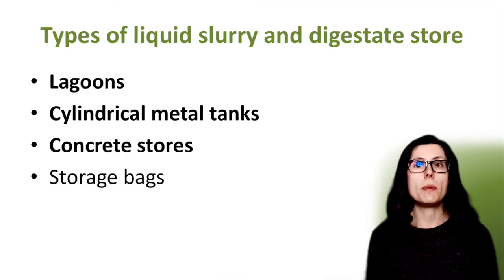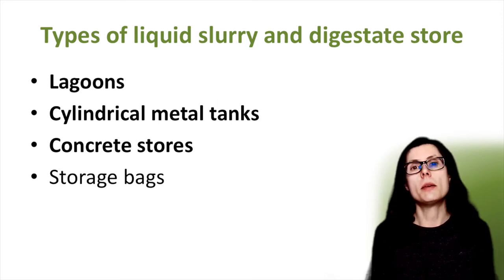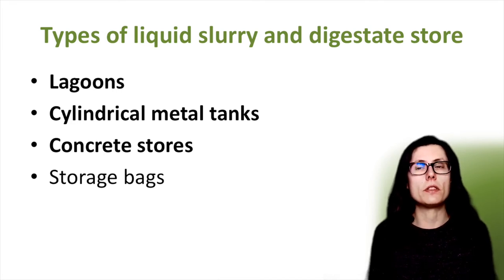So now on to the three main types of liquid slurry and digestate stores used in the UK. There are below ground lagoons, above ground cylindrical metal tanks, and concrete stores. In my manure slurry and digestate store overview video I describe each of these store types in more detail. Storage bags are now also used for slurries and I will discuss them briefly, but they are less relevant here as they are self-contained and do not require a cover.